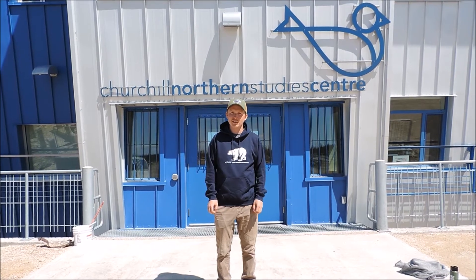Hey Canada, my name is Evan Roberts. I'm the Programming Assistant here at the Churchill Northern Studies Centre. Our mission is to understand and sustain the North.